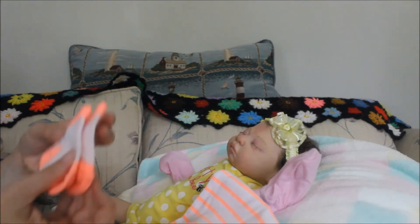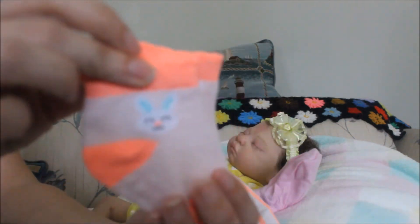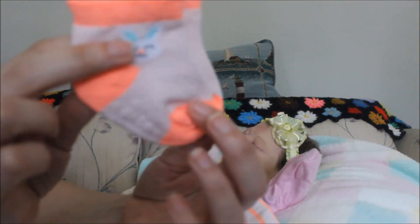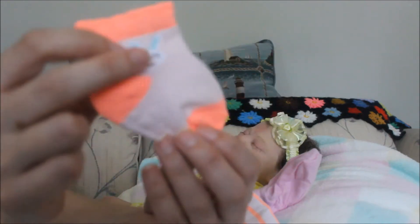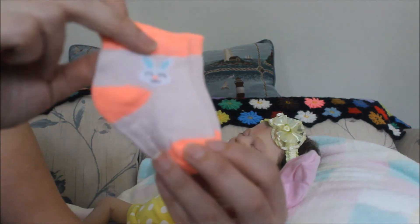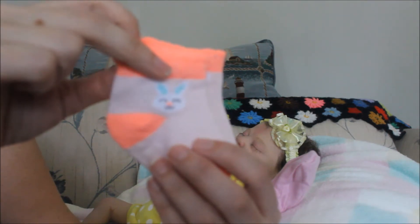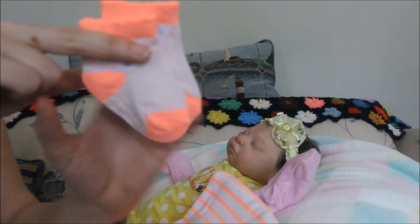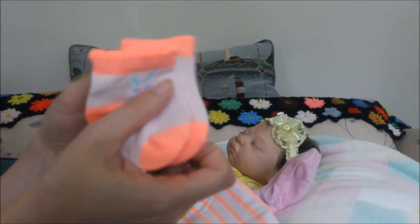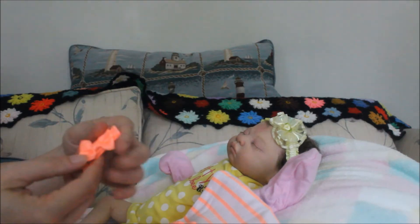And the socks — they have bunnies, they don't have whales on them, but they are the same color so I thought they were so cute. And I know who's gonna love these socks because I know she loves bunnies — my little tulip, I know you love bunnies.